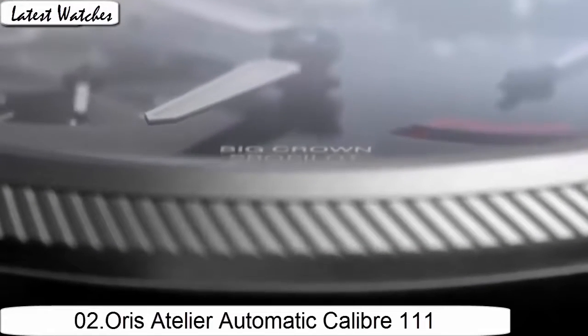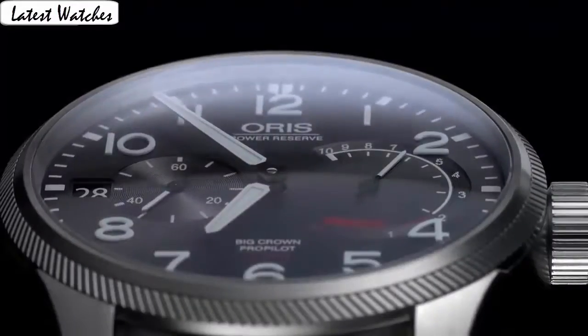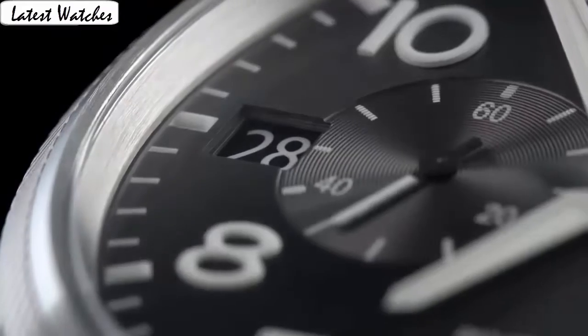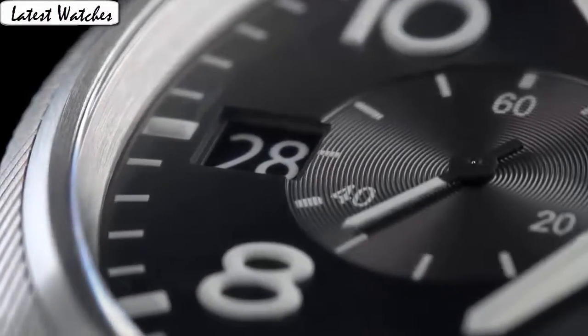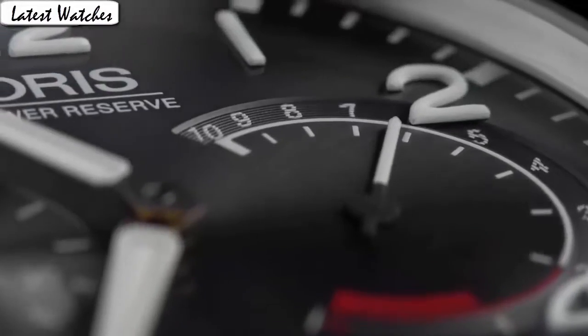Item shape round. Display type: analog. Clasp: deployment clasp. Case material: titanium. Case diameter 5.1 cm. Band length: men's standard, band color black. Dial color black. Calendar date. Special feature: chronograph. Movement: Swiss automatic. Water resistance: 600 m.